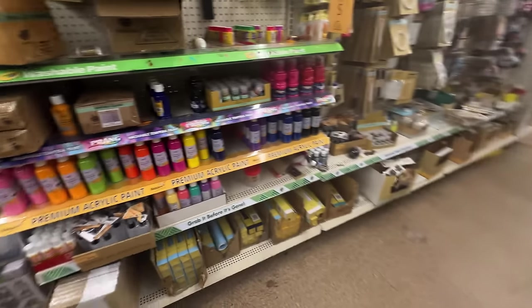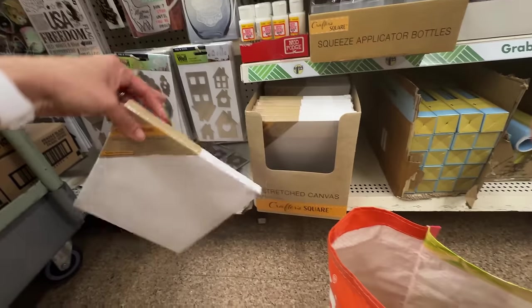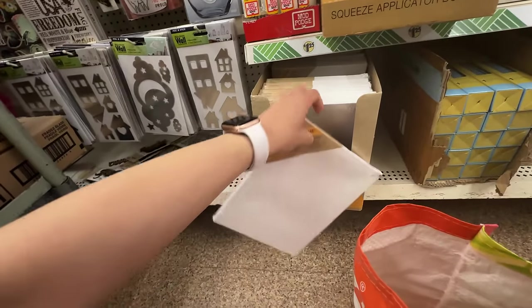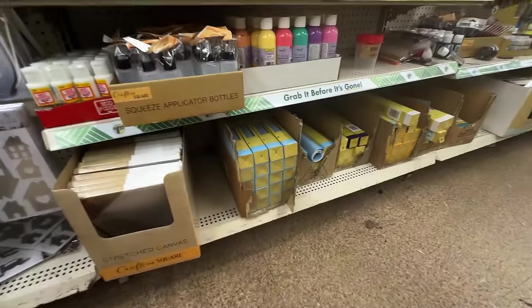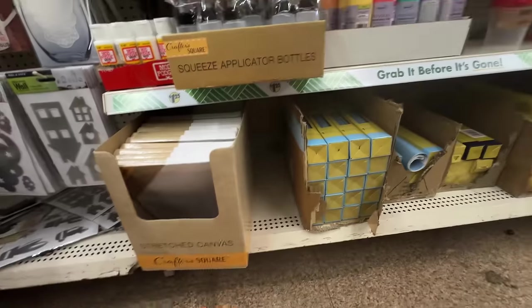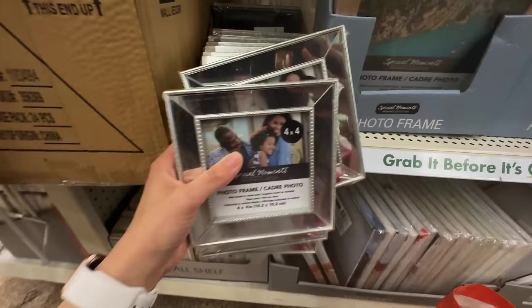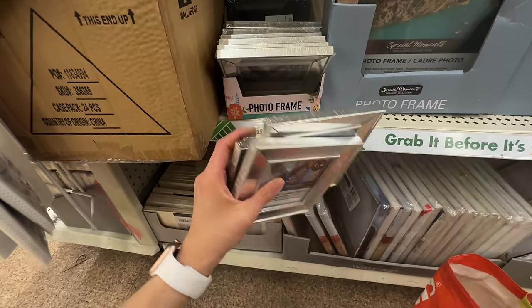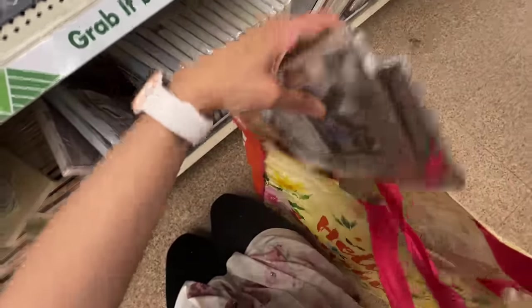Okay, so Matt and I are actually going to do the painting trend that's been going on where we paint each other. I needed to get these canvases — I'm so excited to do it, it's gonna be so funny! I already have a lot of paint and paintbrushes so I think I'm good in that department. I'm gonna get these for another video idea I had on making gifts for people — it'll make sense later when you see it.